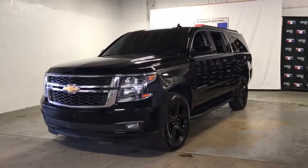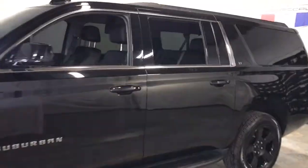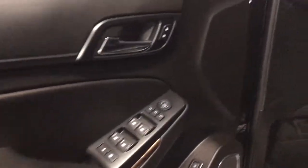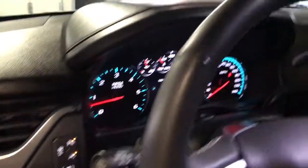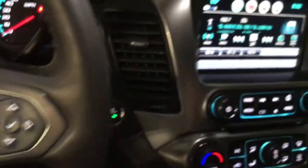You will love the features of this 2017 Chevrolet Suburban. With less than 40,000 miles on the odometer, this vehicle stands out from the rest. The Suburban delivers the utility of a truck, as well as the refined comfort, technology, and safety features of a full-size luxury SUV. The following are some of this vehicle's highlighted options.